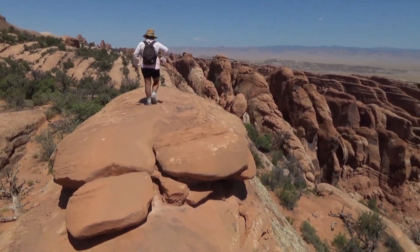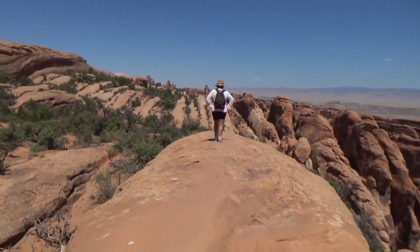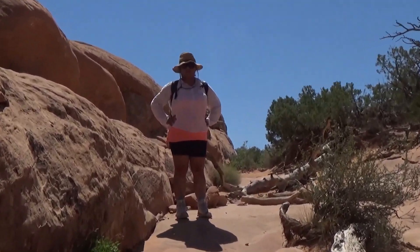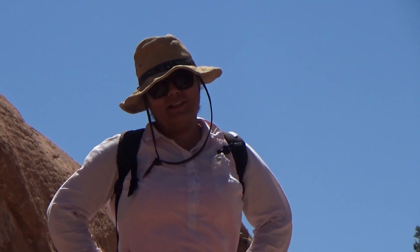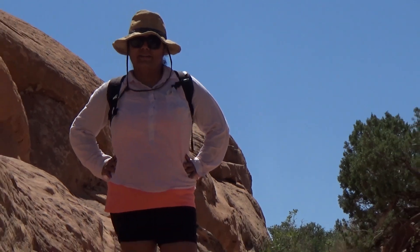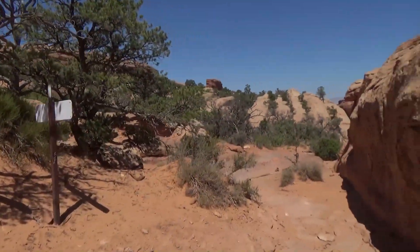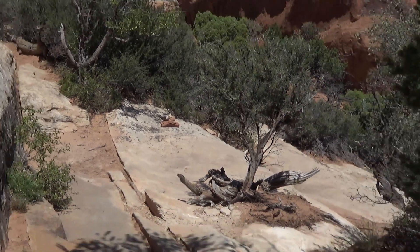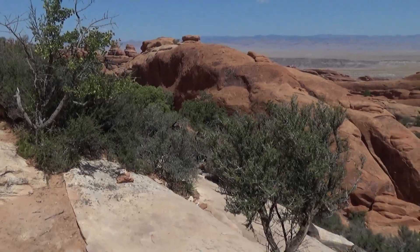Roxanna is not enjoying this, but she's doing it. Roxanna, what did you think of that? Were you scared? A little. You did it though — she's a champion. There are cairns, it's not too difficult to find your way, but you do have to pay attention out here. It's easy to get thrown off trail.